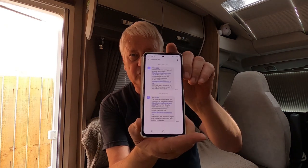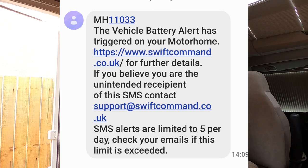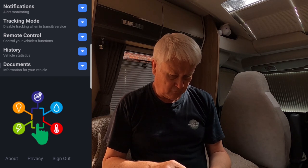So I had a bit of a solar emergency. The first I knew about it was I got an alarm from the Swift Command system - you get a text to say that the vehicle battery alert has triggered on your motorhome. So when I rushed out to the van to figure out what it was, I thought perhaps the battery had gone flat, but no.